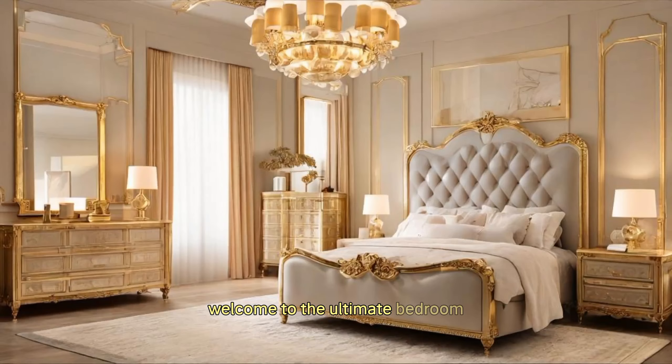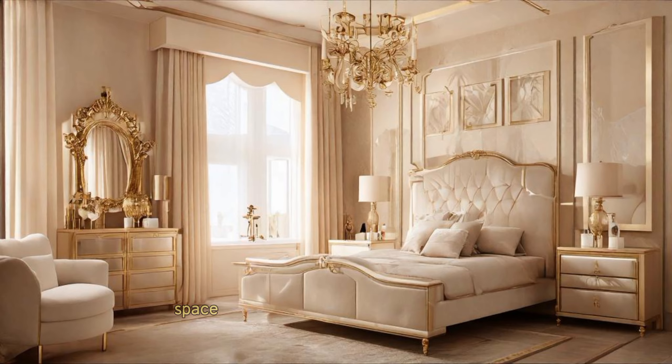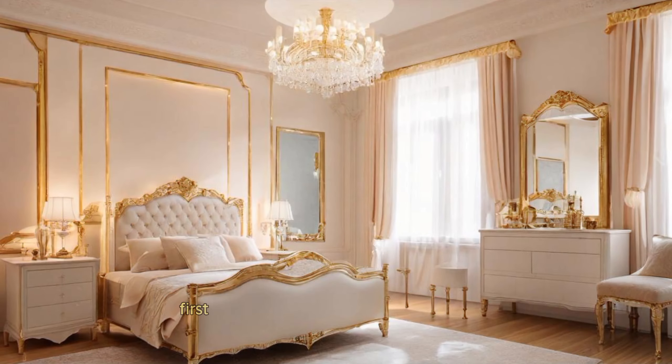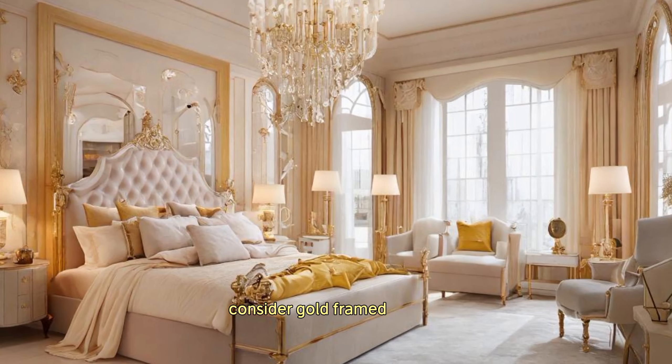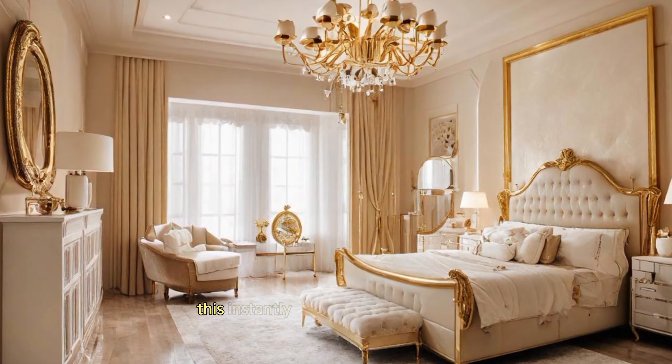Welcome to the ultimate bedroom transformation guide. Today we'll turn an ordinary space into a luxuriously designed girl's room. First, introduce opulence with gold accents — consider gold framed mirrors, gilded accessories, or even a statement gold headboard. This instantly adds a touch of glamour.